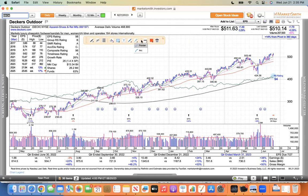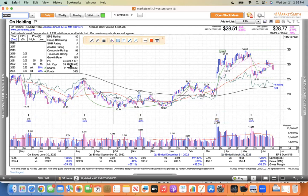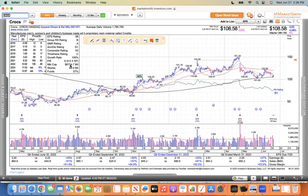But I don't understand the valuation from On Holdings, Deckers, and Crocs — those three don't make sense. I'm going to do a video on it one of these days. Deckers has a $13 billion market cap with the same sales as Crocs. On Holdings has a $9 billion market cap with one third of the sales. And Crocs has a $6.7 billion market cap but more sales than Deckers and On, and better margins than Deckers. I don't understand it.